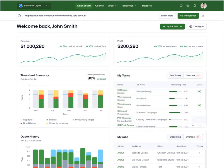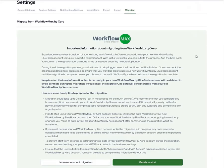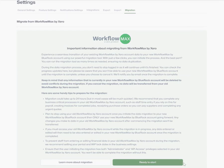Once you're feeling confident that Workflow Maxx still works for your business, hit the Migrate button in the banner on the top right of your screen. Here there's some important information you need to know about migrating from Workflow Maxx by Xero. It may take up to 24 hours depending on the amount of data to come across, and it's best from this point forward to only use your new account, as post-migration data edits in your old account won't transfer.